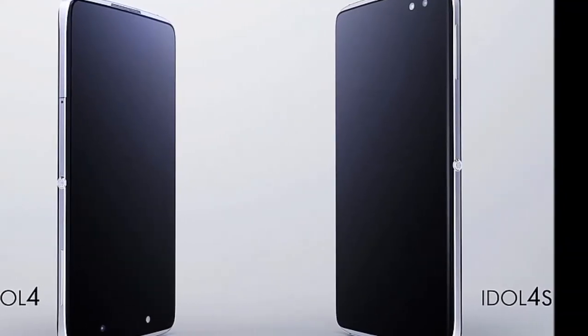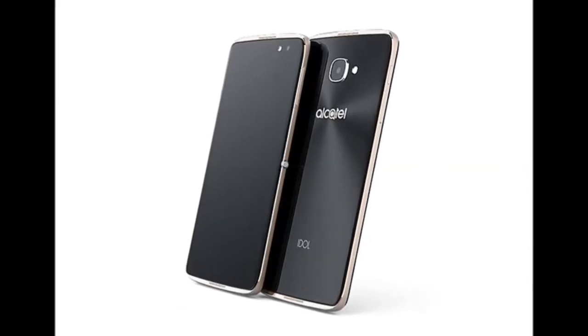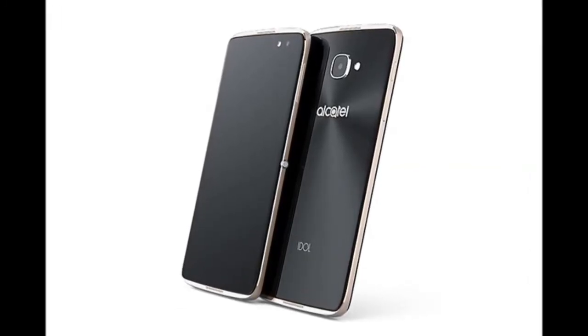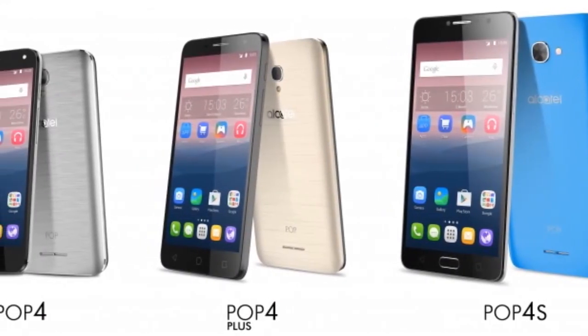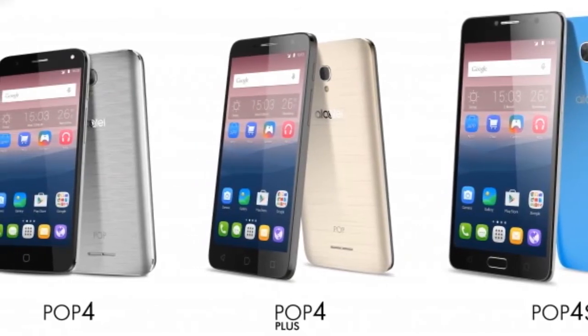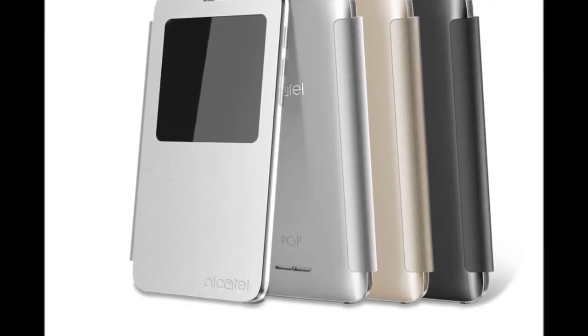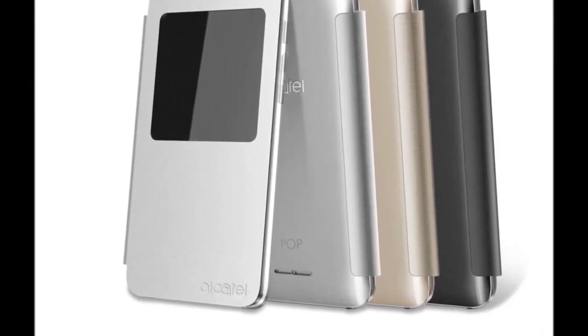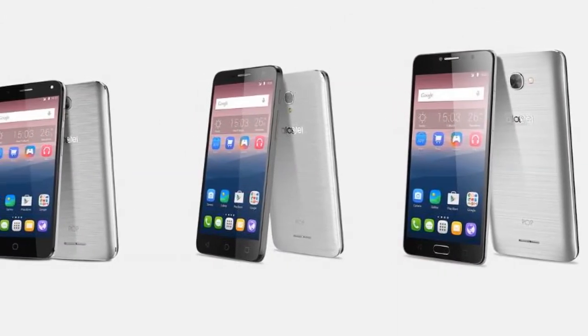Lastly, the Alcatel Pop 4S houses a 5.5-inch Full HD, 1080x1920 pixels, resolution display with a pixel density of 400 ppi. It is backed by an octa-core MediaTek Helio P10 — 4 cores at 1.8 GHz plus 4 cores at 1 GHz — clubbed with 2 GB RAM. The smartphone features 16 GB of in-built storage, which is expandable via a microSD card up to 64 GB.